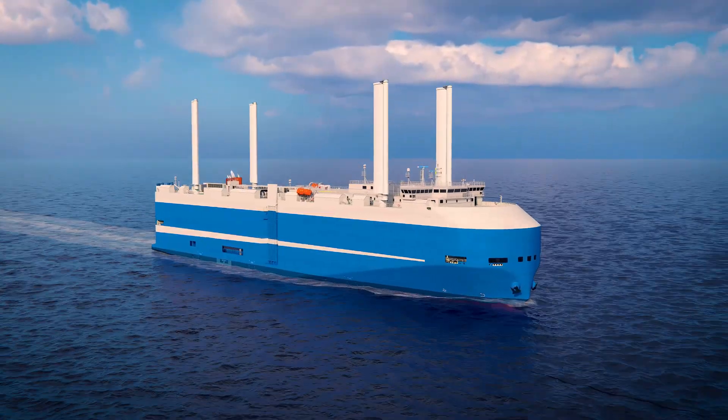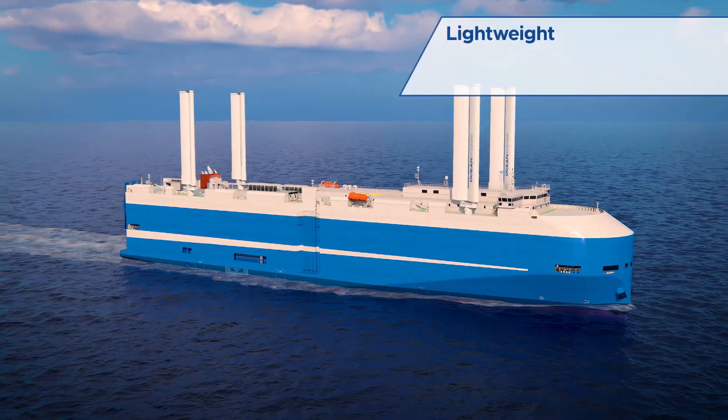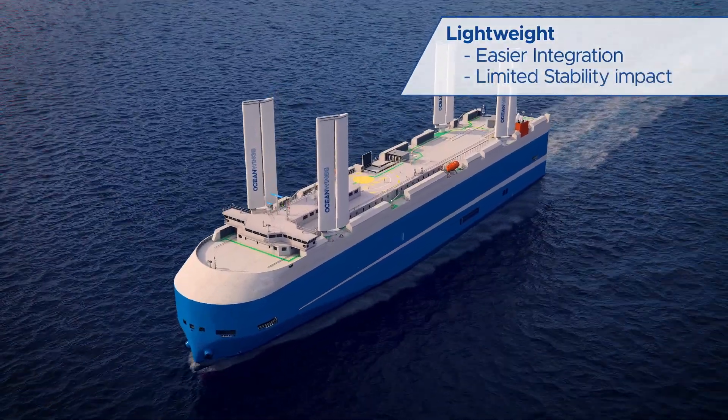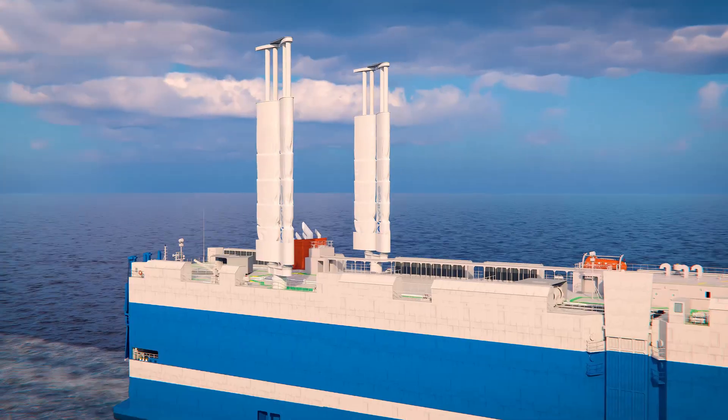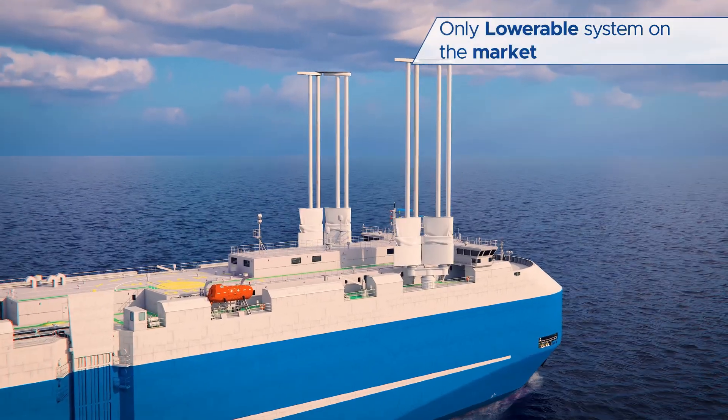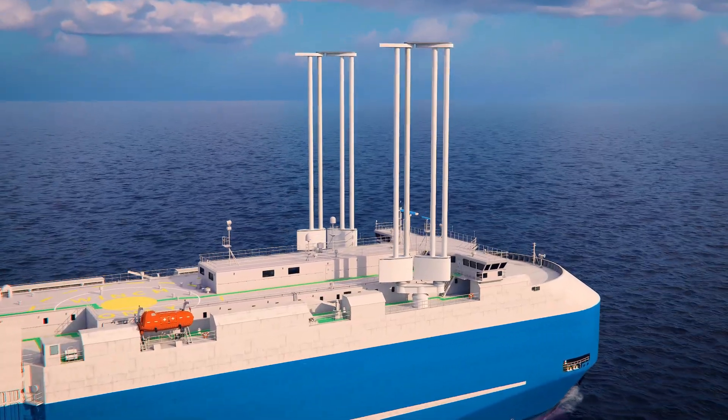With the best power-to-weight ratio on the market, Ocean Wings are ideally suited to ROROs and PCTCs with their strict stability requirements. Ocean Wings is the only system on the market to offer a lowerable version, a critical feature when tilting is not an option.